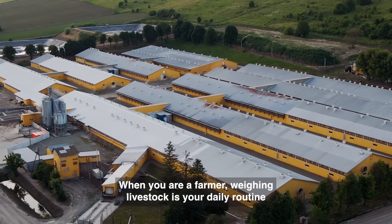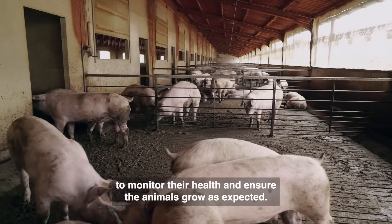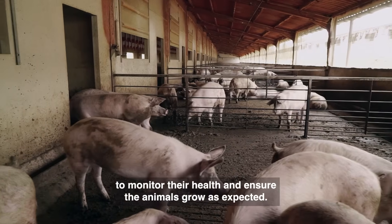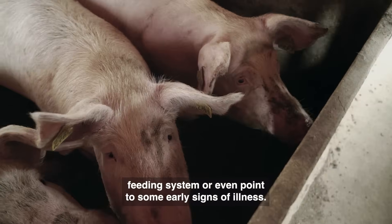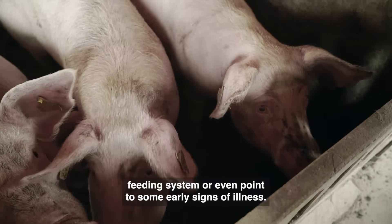When you are a farmer, weighing livestock is your daily routine to monitor their health and ensure the animals grow as expected. A sudden weight change can signal that it's time to adjust the animal's feeding system or even point to some early signs of illness.